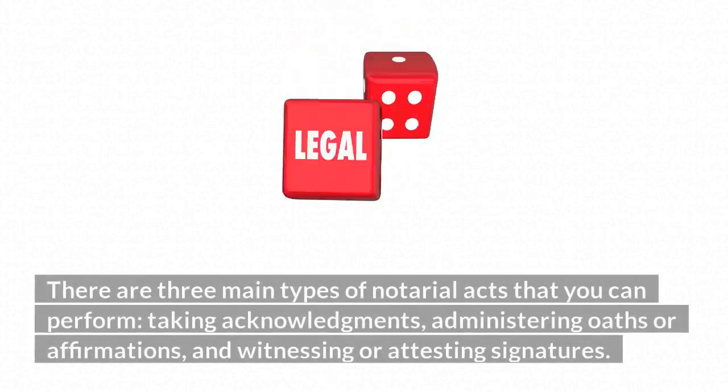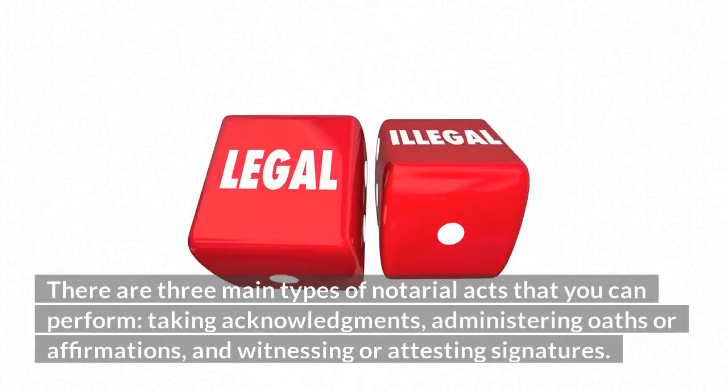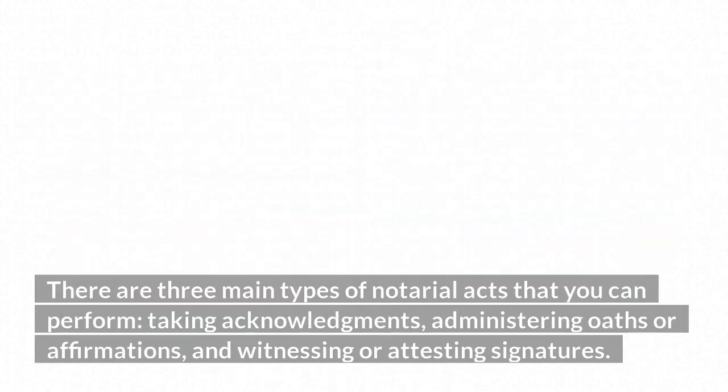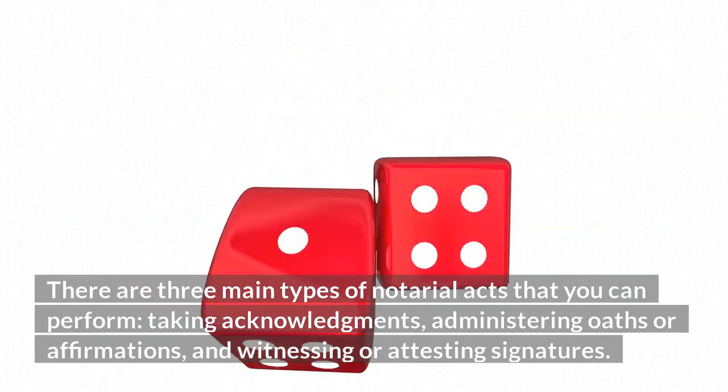There are three main types of notarial acts that you can perform: taking acknowledgments, administering oaths or affirmations, and witnessing or attesting signatures.